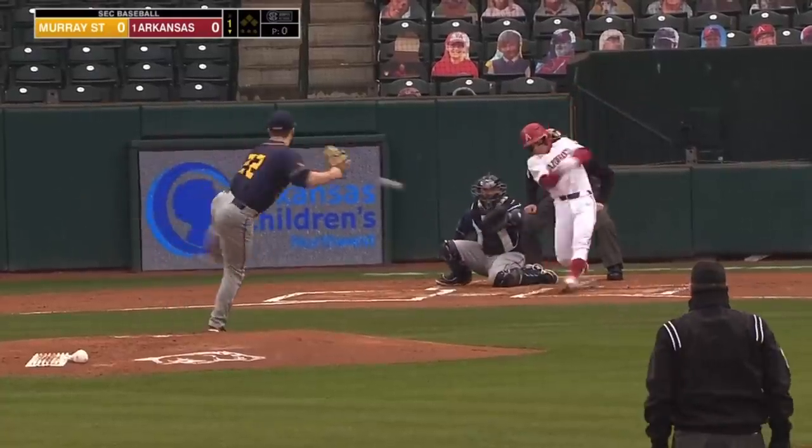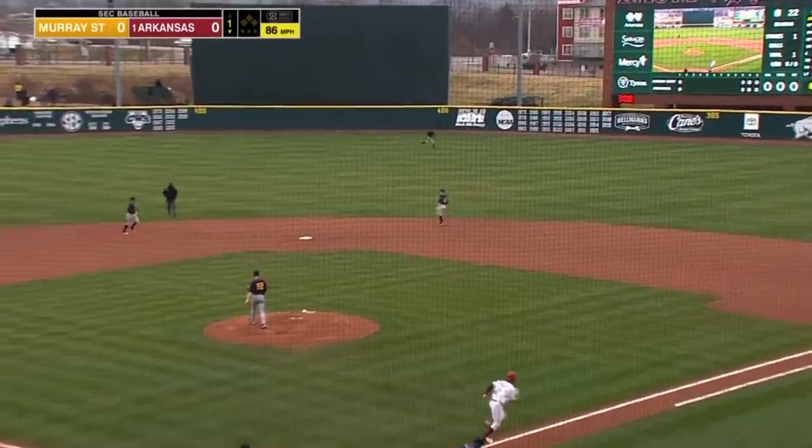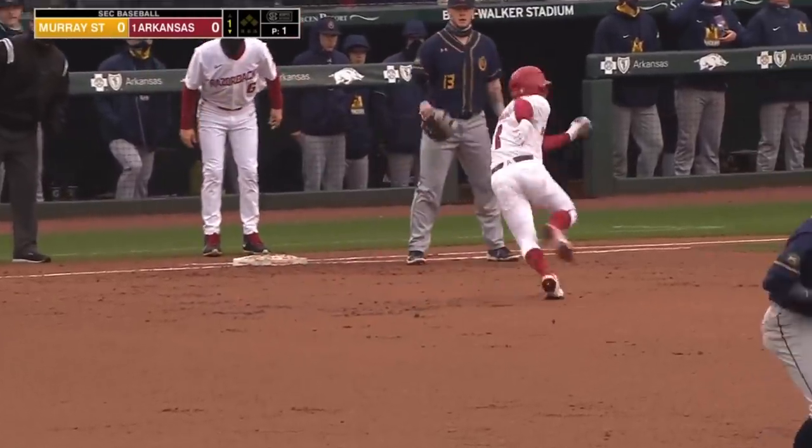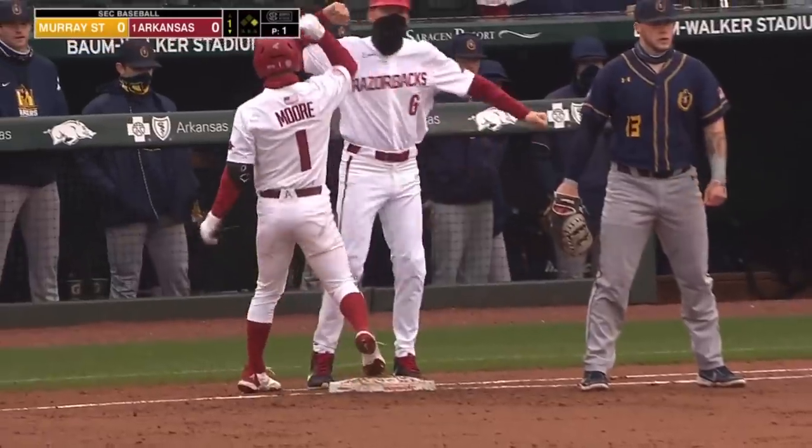Warren is hoping that's going to happen with him again this season. Robert Moore goes first pitch swinging and slaps a base hit past the second baseman. Hogs off and rolling with a first pitch single from the sophomore.